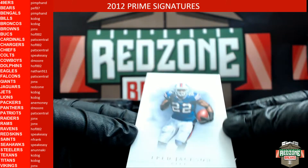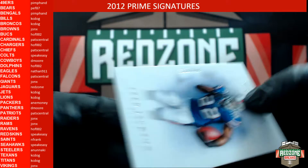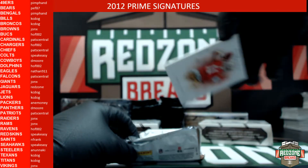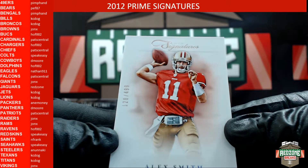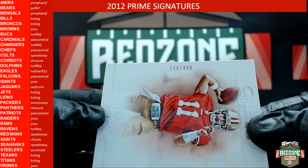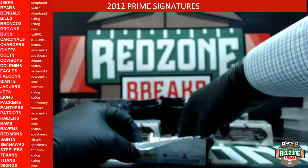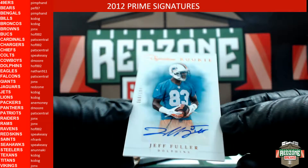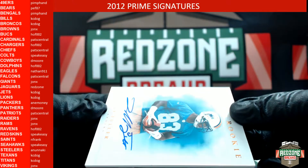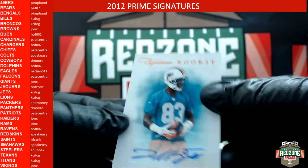After that is the Bills — Fred Jackson, 339 out of 499, Bills is Casey Dog. For the 49ers we have an Alex Smith out of 499 — pimp hand. And our autograph will be going to the Dolphins: Jeff Fuller autograph rookie, 68 out of 199, to the Dolphins. Dolphins is Hall of Fame 002.